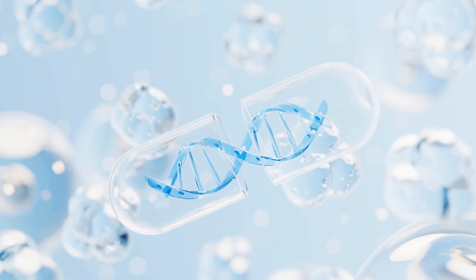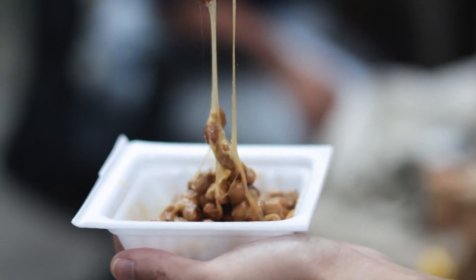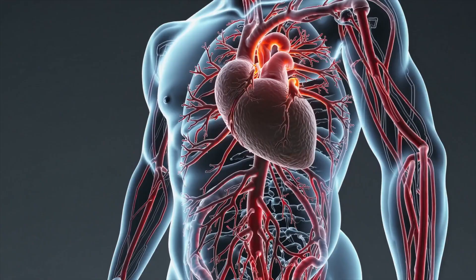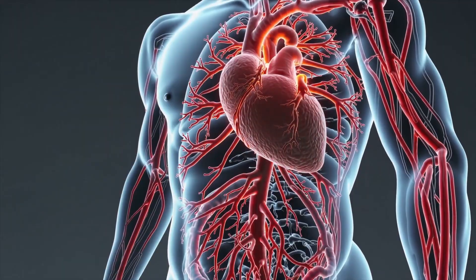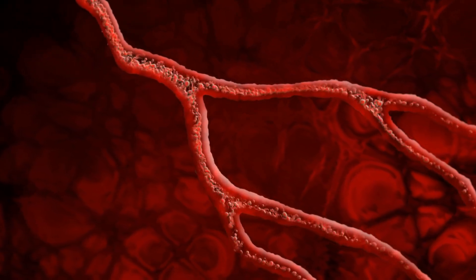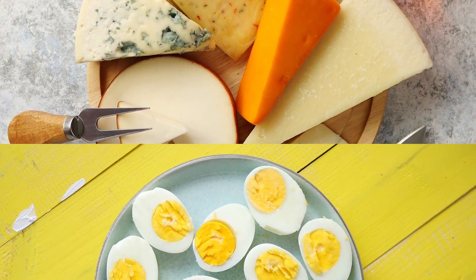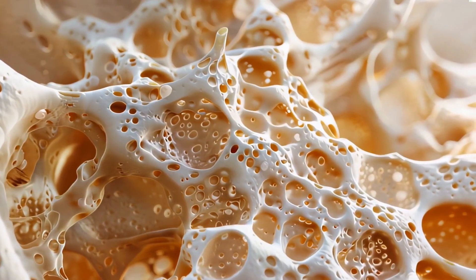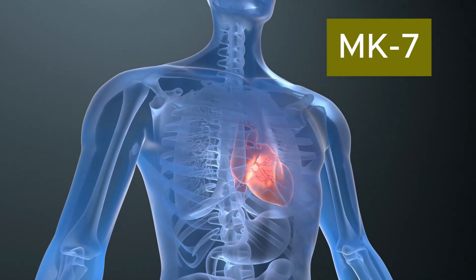But not all K2 is created equal. There are two main forms: MK7, found in natto, the traditional Japanese fermented soybean dish — it can stay active in your bloodstream for up to three days, making it the best option for long-term cardiovascular health. Just 180 to 360 micrograms daily can reduce arterial stiffness by 10 to 20%. MK4, found in eggs, cheese, and liver, disappears from the blood within hours — to be effective for osteoporosis, you need massive doses of 45 milligrams per day. Bottom line: if you want to protect your heart and arteries, MK7 is the winner.